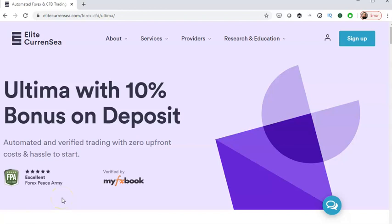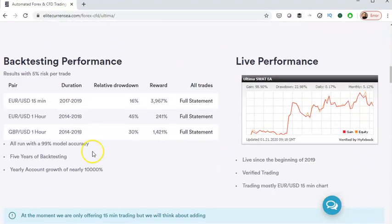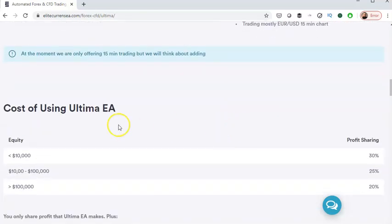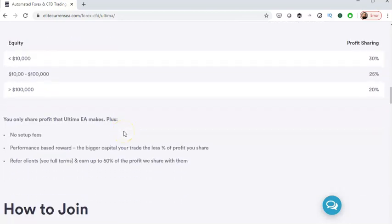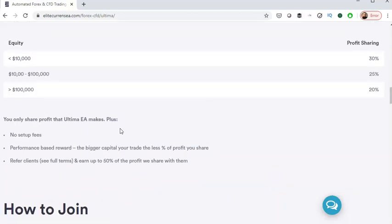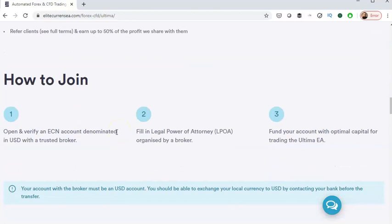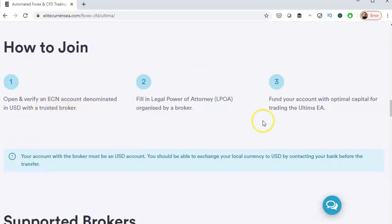There's a special 10% bonus on the deposit if you start before the 31st of January. Ultima is a trading system based partly on the SWAT method. You can see all of the back testing here — great results — and live testing as well, great results. The cost at this moment is no upfront costs, only a profit sharing model, so it's a win-win. To take advantage of that 10% bonus, join in January, open and verify an account, then fund your account to start trading with Ultima.